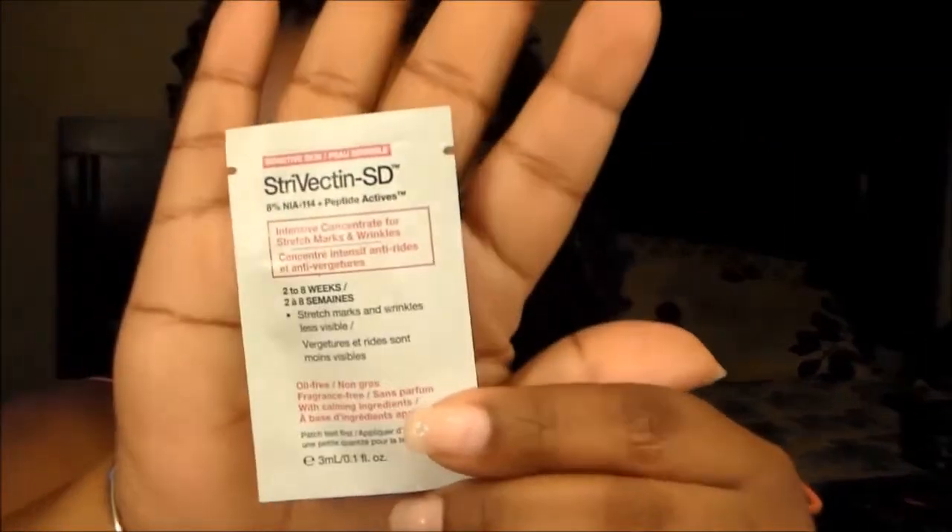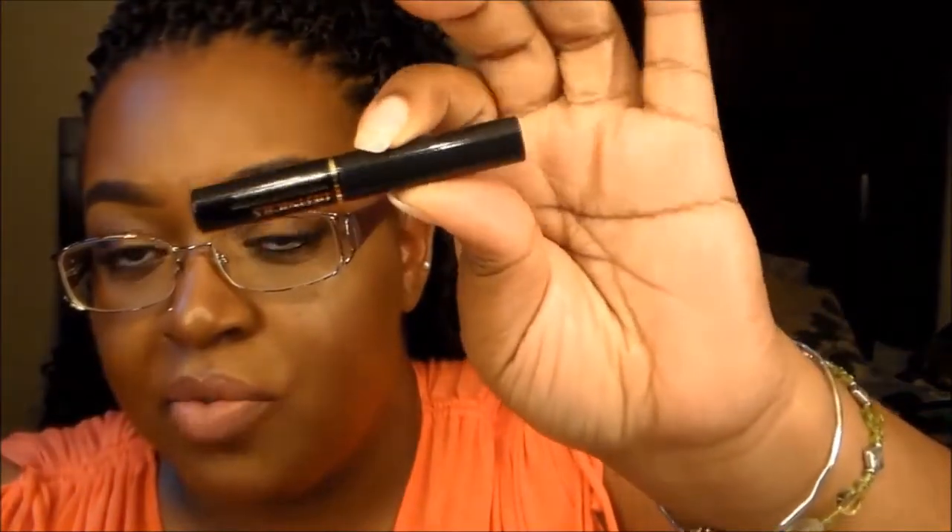I got the Strivectin SD Stretch Marks and Wrinkles serum — it's supposed to work within two to eight weeks. I'm taking care of my skin for the wrinkles that are going to come later in life. I can't prevent them from coming but I can try to make them not look so bad. I also got another Lancôme mascara — I love these, they're good for traveling. I'm getting ready to have a trip coming up in July so a lot of these items will be going back in the bag and going with me. I got a little lipstick.